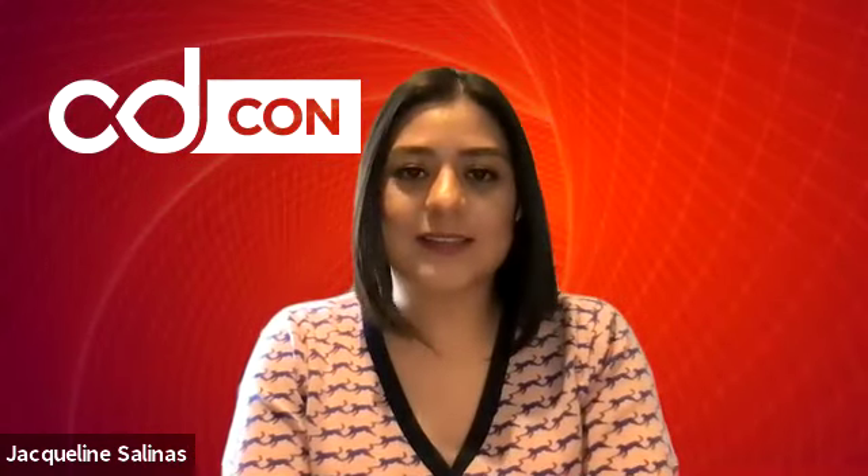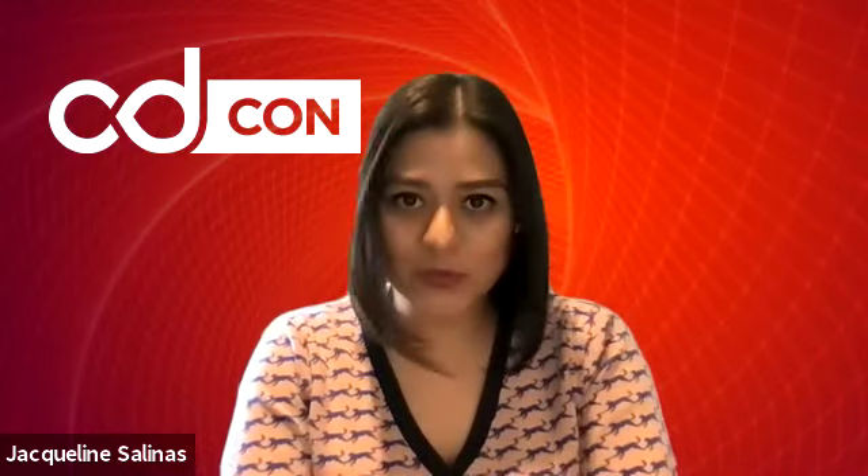Hi, welcome to CDCon 2021. I am Jacqueline Salinas, Director of Ecosystem and Community Development for the Continuous Delivery Foundation, and we are so excited to guide you through this year's event experience. Let me show you around.